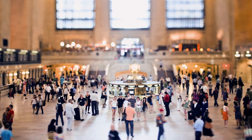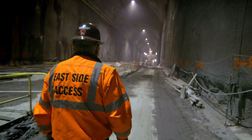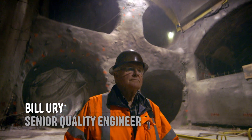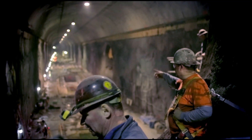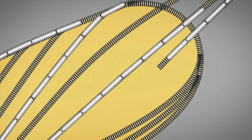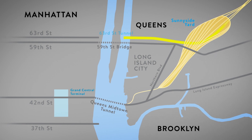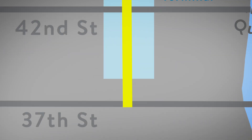Underneath Grand Central Terminal, there's another terminal being created in New York City. The terminal itself consists of two underground caverns that are 60 feet high, 60 feet wide, and 1,200 feet long. The project length underground, as it begins in Sunnyside Yard and runs underneath Long Island City down to the termination point at 37th Street, is approximately three miles.